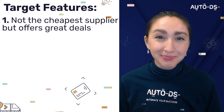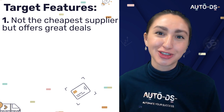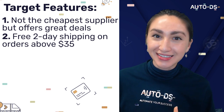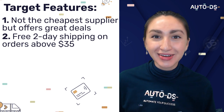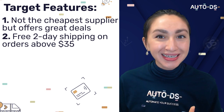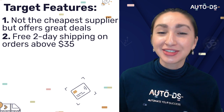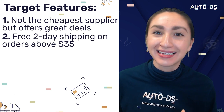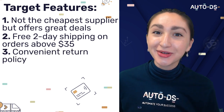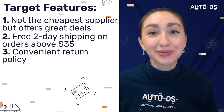Target's pricing isn't the cheapest in the market, but they continuously offer great deals for dropshippers. Target offers free two-day shipping on orders above $35, and if you receive many Target orders, consider becoming a member for upgraded shipping options — including same-day delivery free for four weeks, then an annual fee of $99. Target's return policy is extremely convenient, accepting full refunds for up to 90 days.